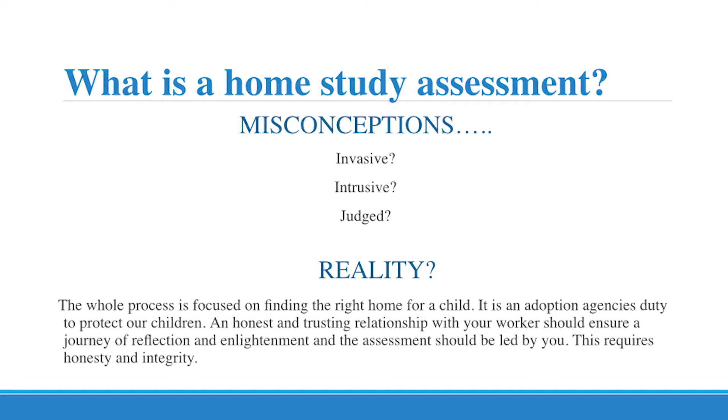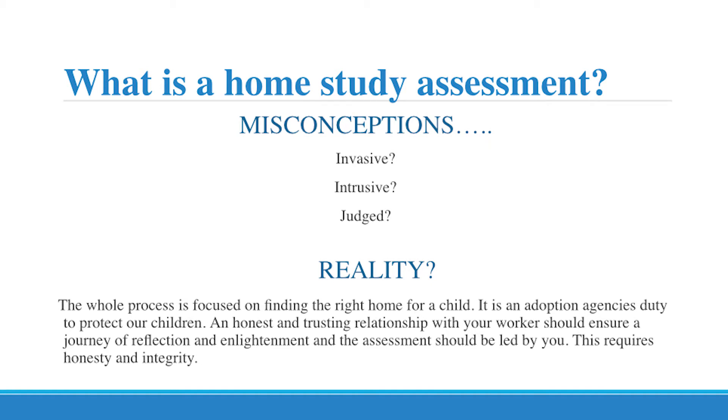But in reality, the way that I look at it is it depends on how you want to present yourself. I think the home study assessment really should be led by yourselves and that you should be truly involved in this and contributing, because we have no information about you. You make up the story of your life, and obviously we have to back it up with evidence — through your references, through work references and so on. But actually this is your assessment. It's focused on finding the right home for a child, and it is an adoption agency's duty to protect our children. An honest and trusting relationship with your worker should ensure a journey of reflection and enlightenment, and the assessment should be led by you.